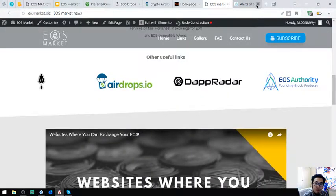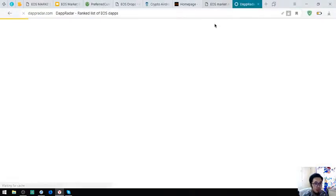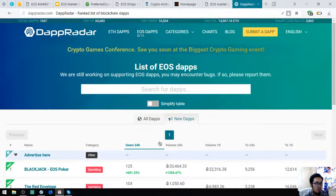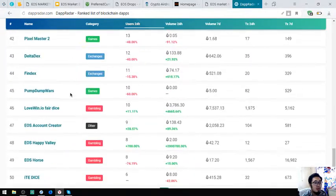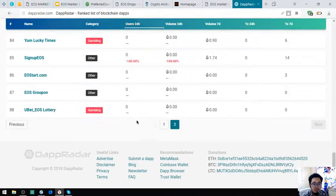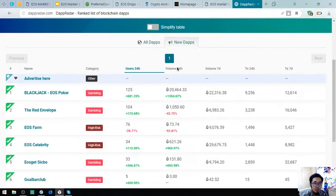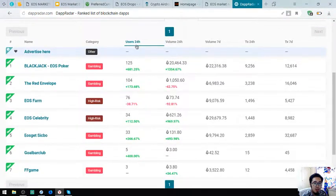Let's go back to EOSMarket.biz. Here is the list of the latest EOS dApps and all of the EOS dApps. There are a lot of EOS dApps here. Here are the new dApps made today, with 24-hour users, 24-hour volume, and 7-day volume.